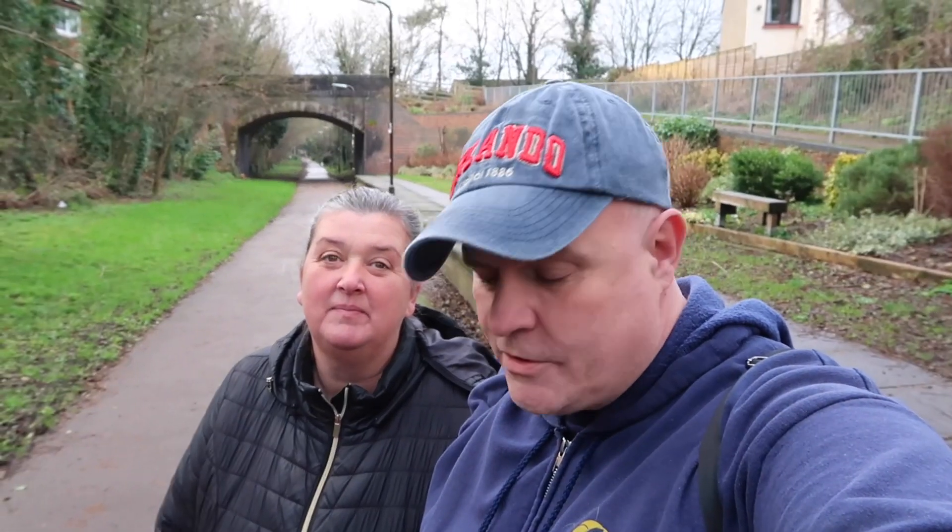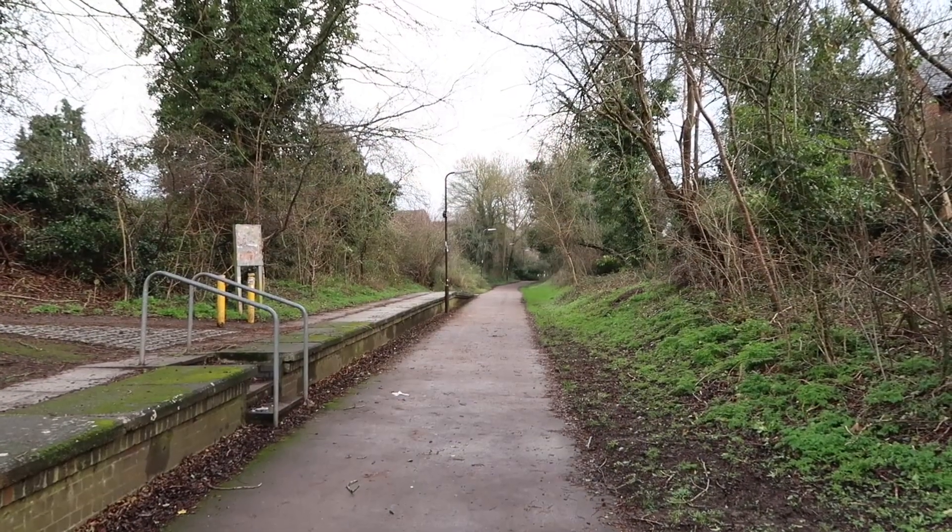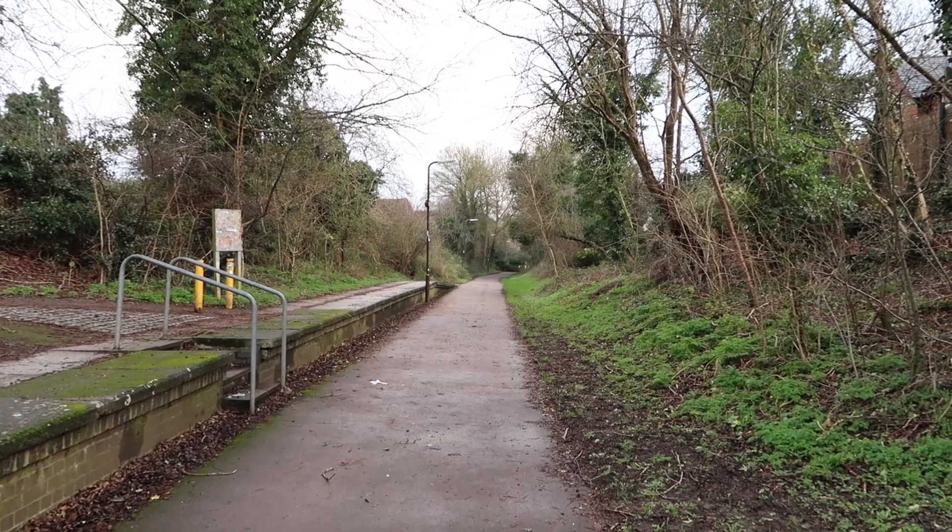Good morning guys, happy new year, welcome to 2024! We're back out doing vlogs again. The idea today is to travel along the old disused Knobby Line, which is now a redway here in Milton Keynes, and look about and see what's around us — some of the quirky things you could do with your family, possibly take the kids out to do a bit of exploring. It's free, that's the main thing. It's a bit chilly, a bit brisk, but let's go. We're starting here at Great Linford station on the old Knobby Line.